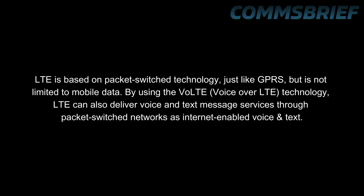LTE is based on packet switched technology just like GPRS, but the key difference is that it is not limited to just mobile data — it also offers voice services and text services directly on packet switched. By using Voice over LTE, or VoLTE technology, LTE delivers voice and text on packet switched as internet-enabled voice and text.